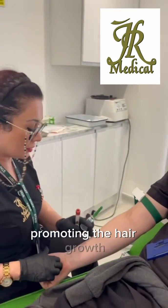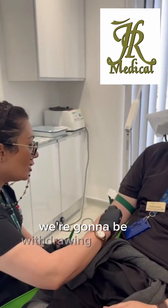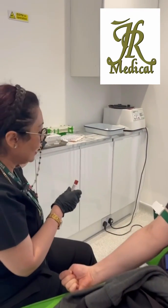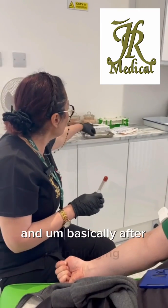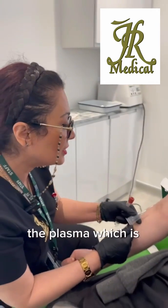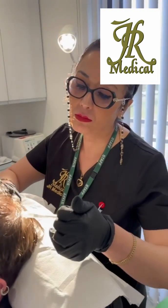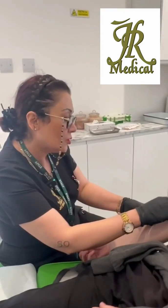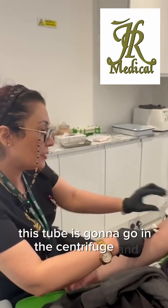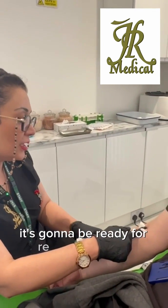Basically, what we do is we are going to be withdrawing a tube of blood from the patient, and then we put it in the centrifuge. After centrifuging, we are going to use the plasma which is rich in platelets to inject it back into the skull. This tube is going to go in the centrifuge and after a couple of spins and a few minutes, it's going to be ready for re-injecting back.